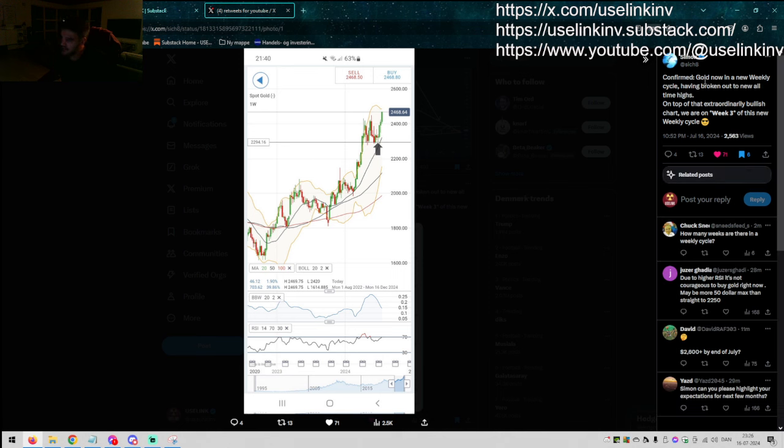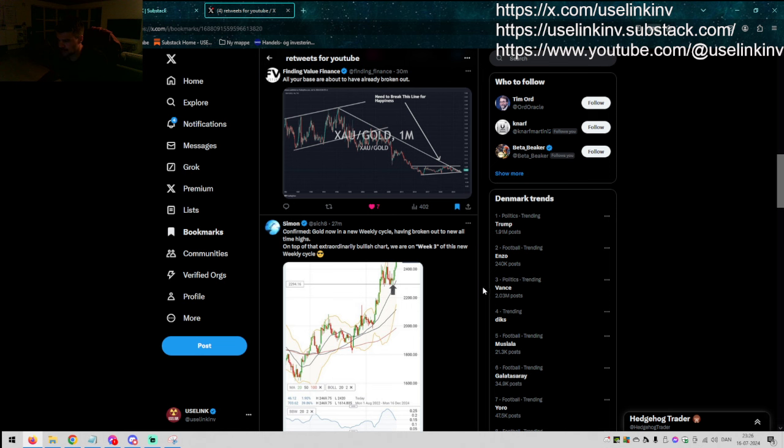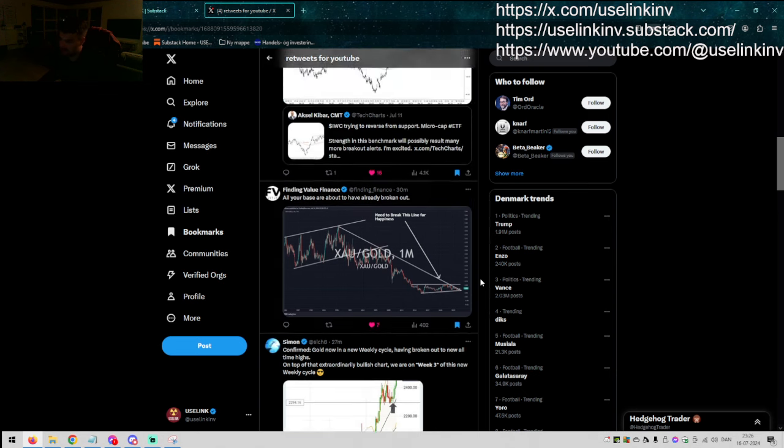Simon confirmed gold is now in a new weekly cycle. I know Simon is really good at these cycle counts — great to hear. Having broken out to a new all-time high today, on top of that extraordinarily bullish chart, we are on week three of this new weekly cycle. New all-time high on the weekly, daily all-time high close, all the moving averages moving up, and we are hitting the Bollinger Band pretty soon. This is a really, really good chart for gold. The inverted head and shoulders target at roughly $2,650 is now within 10%.